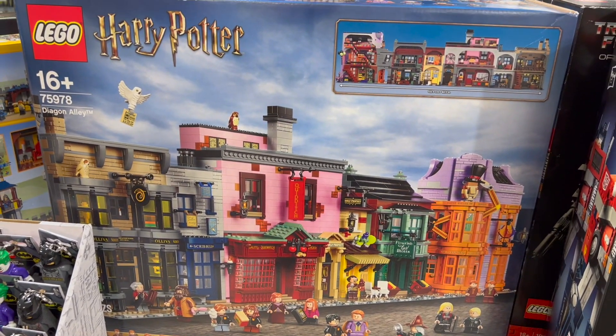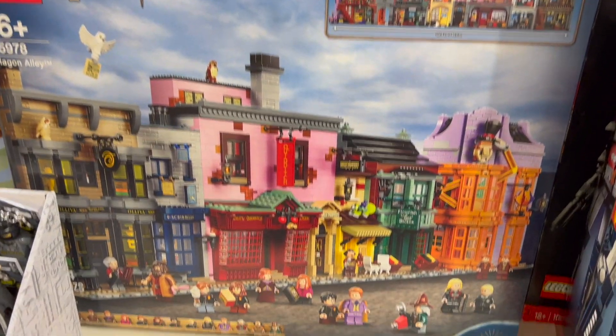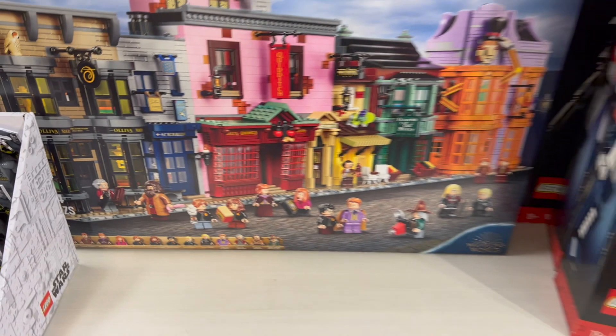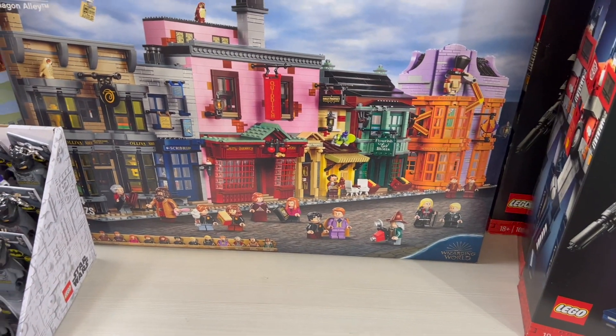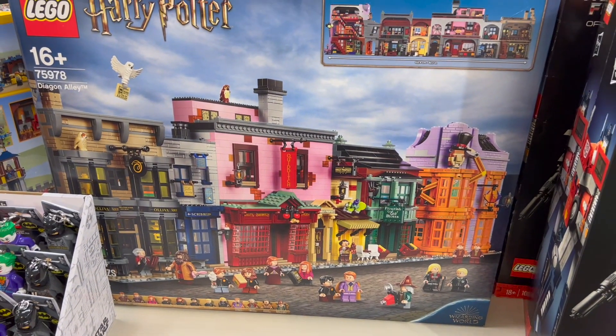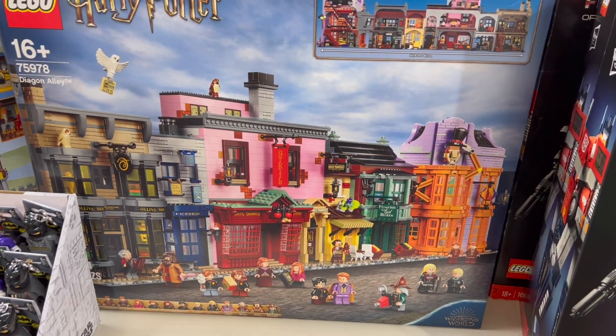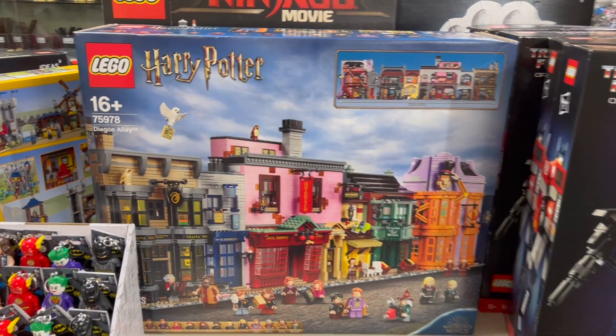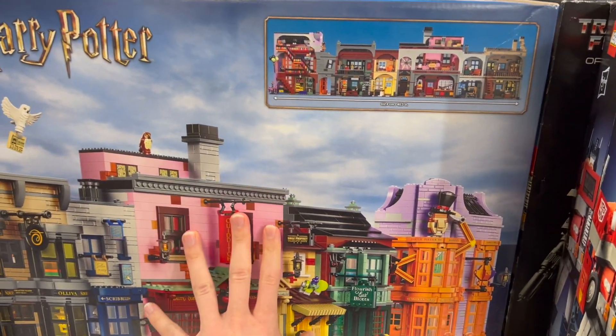One of the nicer sealed sets that we got recently is this Diagon Alley. Looks pretty awesome — has a ton of minifigures. Joe, is this one retired or soon to be retired? Still retail, not for long. That's a good price point to have though, so keep an eye out for this one. Hopefully it lasts a little bit longer, but yeah, we've got it at retail here right now.